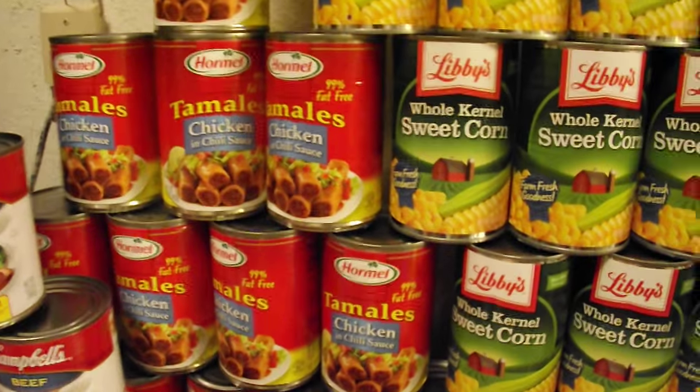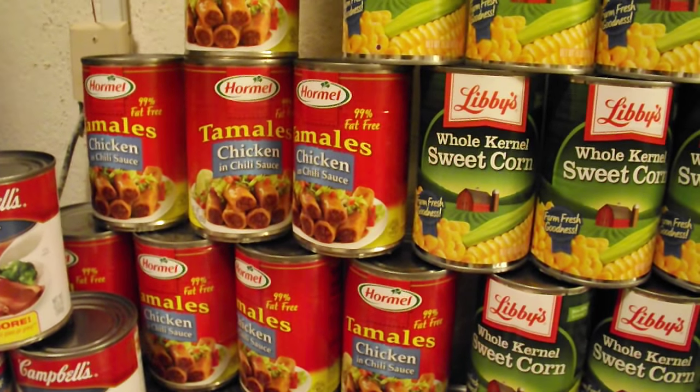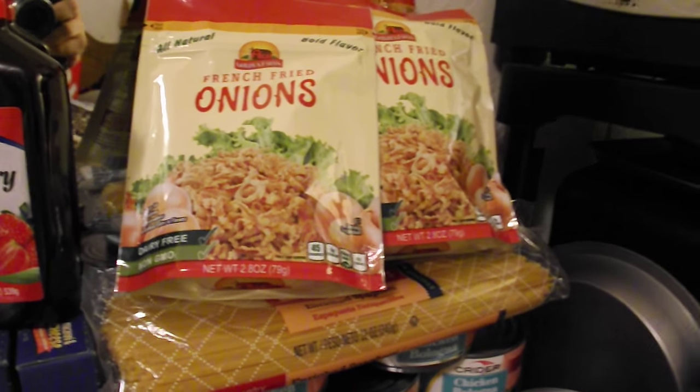Moving on up over here, we have chicken tamales in the can. Those are really good too, especially whenever you have it with cheese. And these guys right up here — those French fried onions — you kind of make a casserole with it and it's delicious.